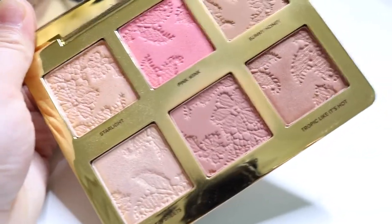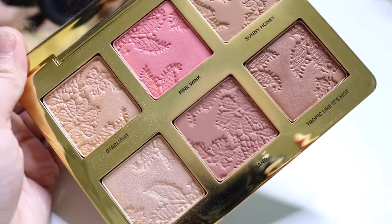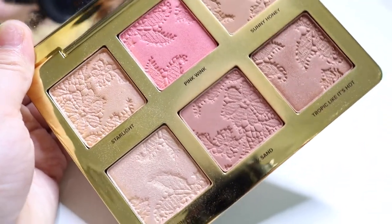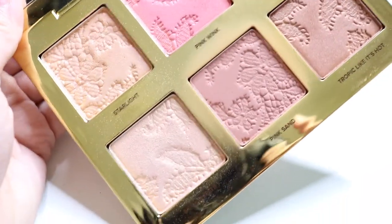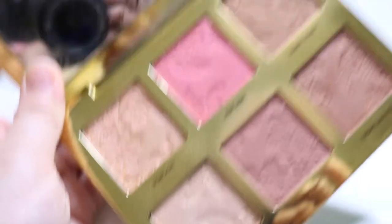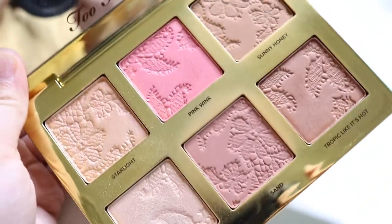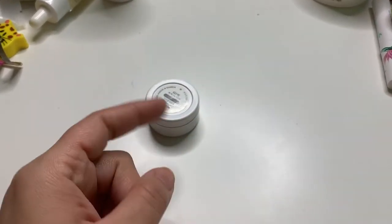I'm not going to pull in a highlighter palette this week, but next week what I'm going to do is pull in single blushes and single bronzers, and then pull in a highlighter palette so they can get some use. I did use this before — it looks brand new, which is so sad. I think I used this highlighter a couple of times.